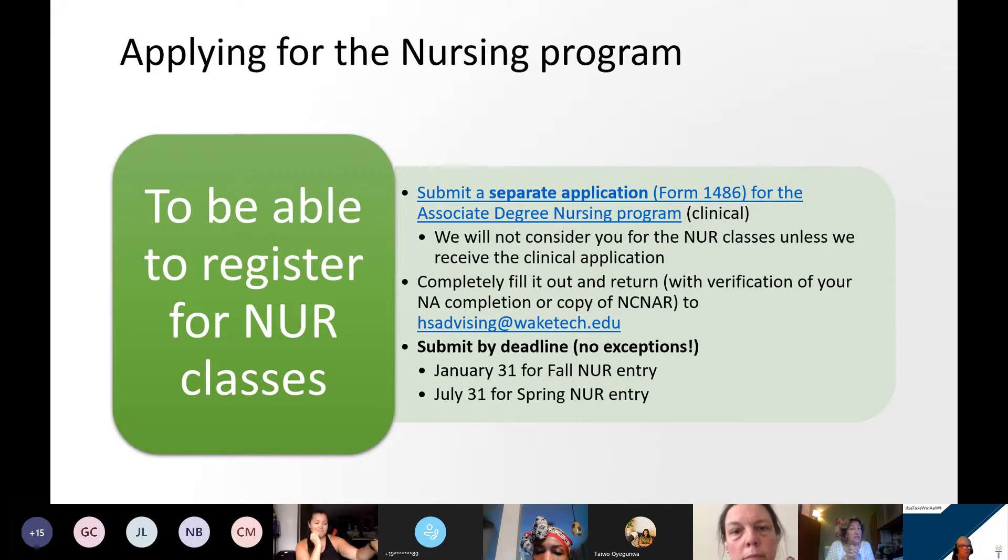Specifically applying to the nursing program — you have to submit a separate application letting us know that you are ready to apply and that you want your name to be included with the nursing applicant pool. We do accept twice a year, for fall and spring, so you would indicate which one you're applying to. Please know that you will not be considered eligible to take any nursing courses until you've applied and you've actually been selected for acceptance.